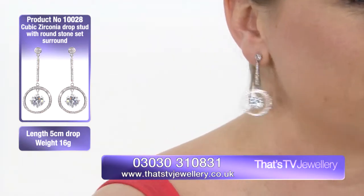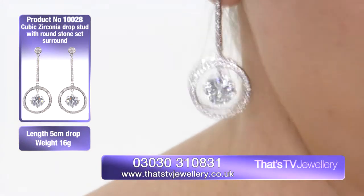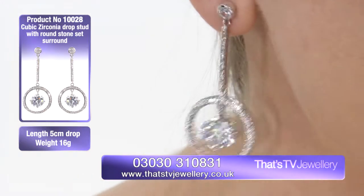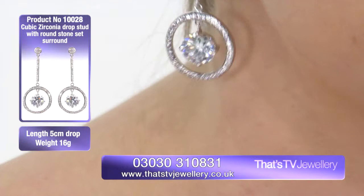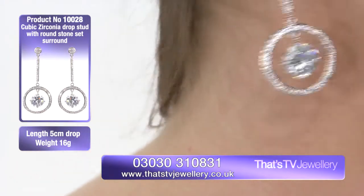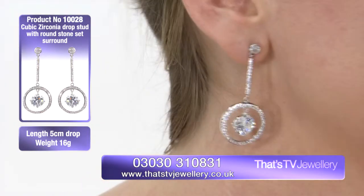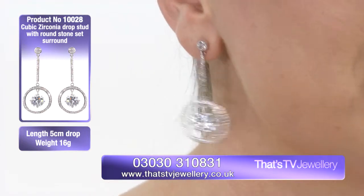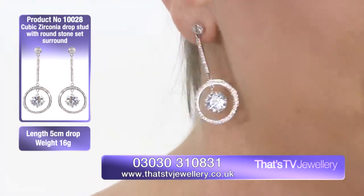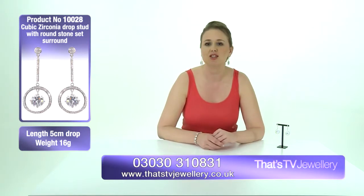I can imagine wearing this at any kind of event where I feel like I want to make a good impression. So whether that's a wedding — I can really imagine it at a sort of summer garden wedding, drinks reception, the sunlight gleaming down. You can see as I move just the amount of sheen that you've got in this piece of jewellery. It really is remarkable. The sunlight is going to shine on it and it's going to look absolutely fantastic, but also really good for evening dos.